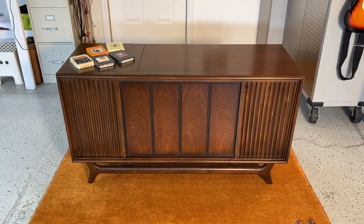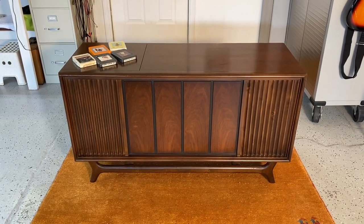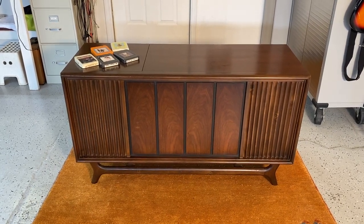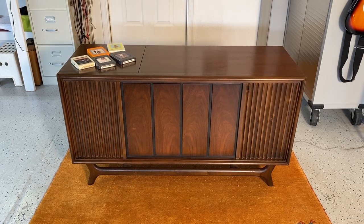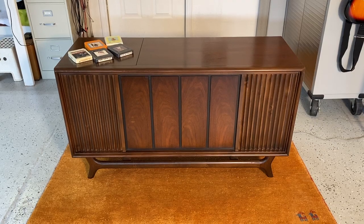Hello and good afternoon. Here we have a stereo console by Packard Bell, roughly around 1970, that has received a complete service, a recap, and the turntable has been rebuilt. The cool thing is it has an 8-track player inside, which I thought I'd give a little demo.